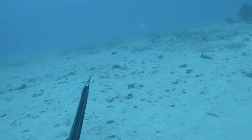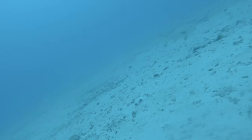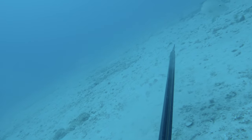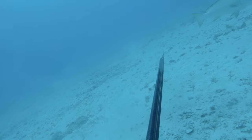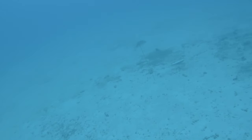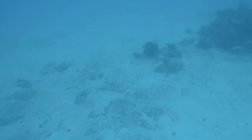Sure enough some Spangled Emperor came in to inspect the burley. These are one of the more tricky fish out on the sand — they tend to move a lot and can get very cagey very quickly. Often you might only get one chance at the school. I had resorted back to my 120cm gun as I felt more comfortable with my shooting and was getting my distances much better.